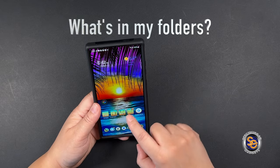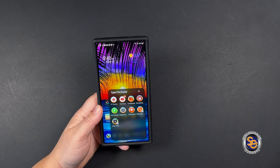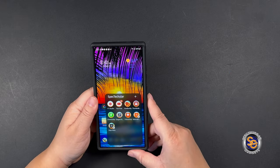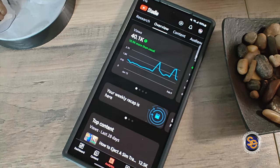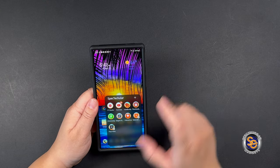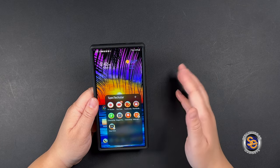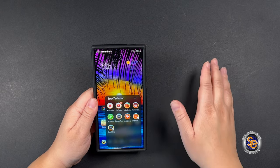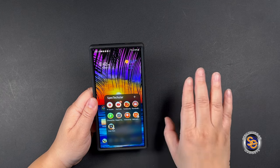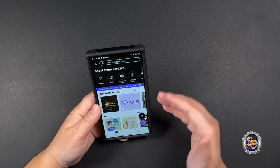The next set of apps is my channel apps folder. I like to have access to all things YouTube and anything related to my channel. Of course you have YouTube Studio, which gives me information about my videos, comments, analytics, and all that. I also have YouTube, TubeBuddy, the thumbnail maker I used to use, and I use Adobe Express to make thumbnails now — I really like that app.